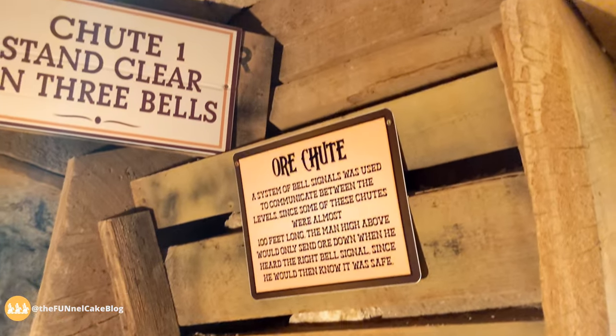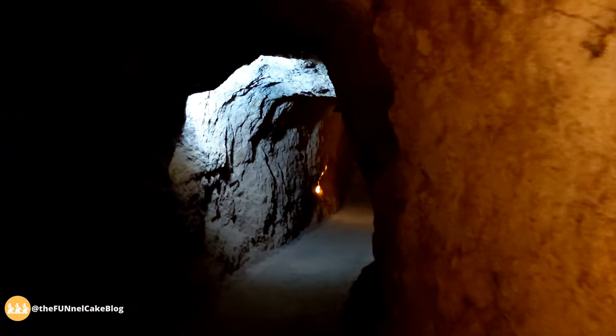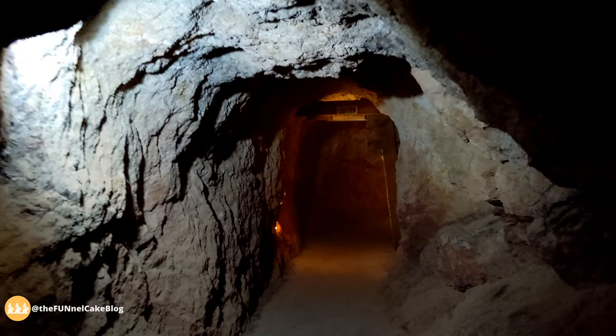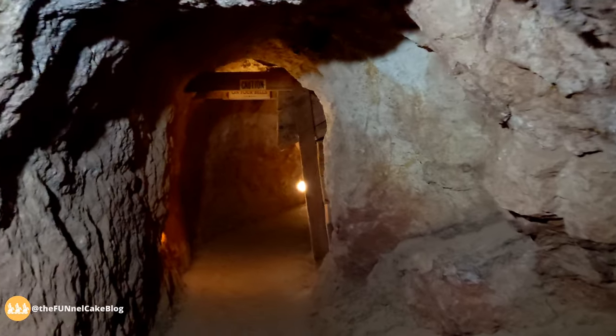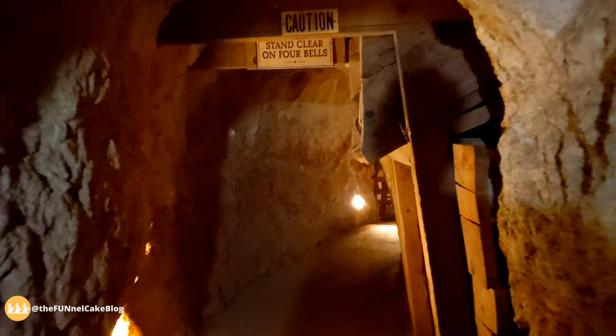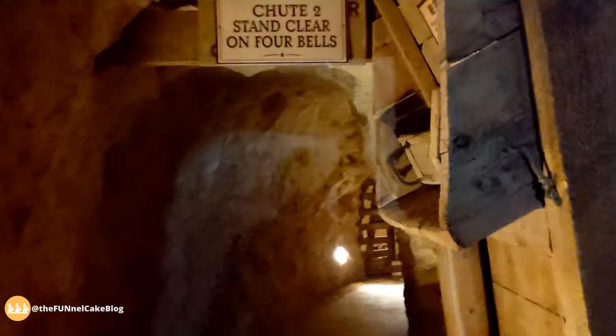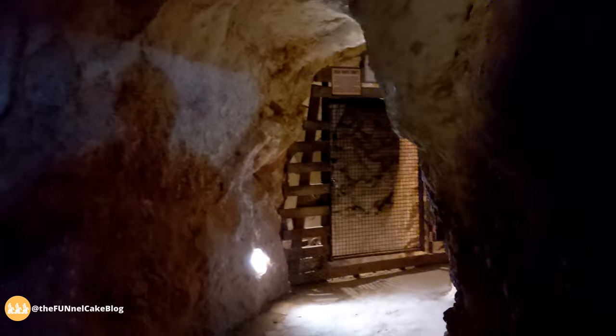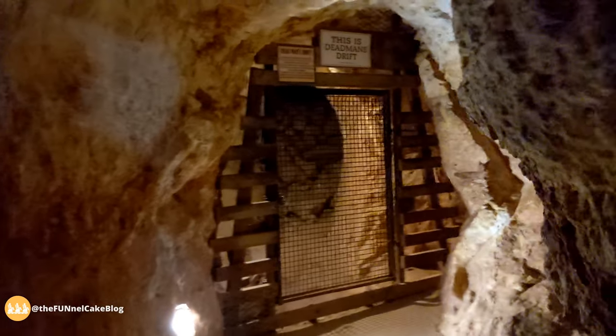Here is an ore chute. It wasn't uncommon for these tunnels to have exploratory tunnels that go off to the side that end nowhere. I've actually been in tunnels like this in real ghost towns and out in the desert, and you walk and then find you're at a dead end because they didn't find anything.